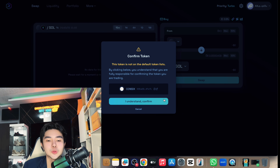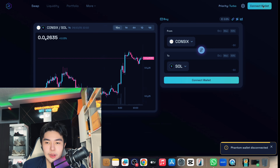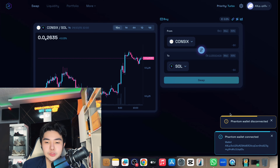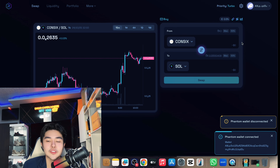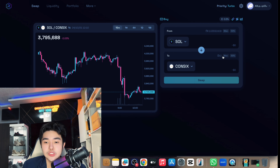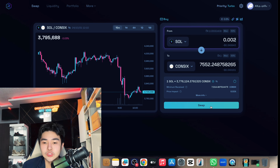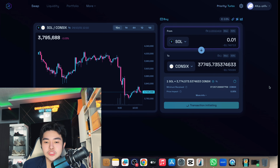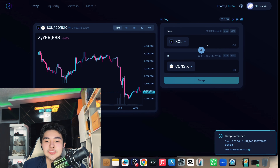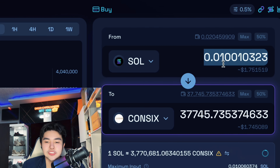You can test buy — just click 'I understand,' connect your Phantom wallet or whatever wallet you're using. I'll connect now and do a test buy so you can see how it's done. It really depends on your budget — if you have 100 or more, much better. I'll test buy 0.01 SOL just for you to see, and that's how you buy it. Transaction confirmed and we got the CON6.